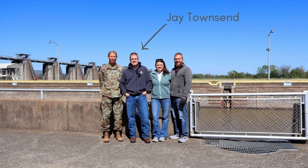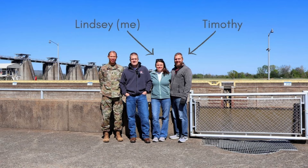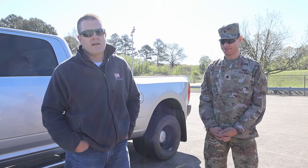My name is Jay Townsend. I'm the Chief of Public Affairs for the U.S. Army Corps of Engineers Little Rock District. This is Lieutenant Colonel C.T. Warren, the Deputy Commander for the Little Rock District. We manage the Arkansas River — it's 308 miles through the state of Arkansas, and there are 13 locks and dams on it. Today we're going to give you a tour of Ormond Lock and Dam.